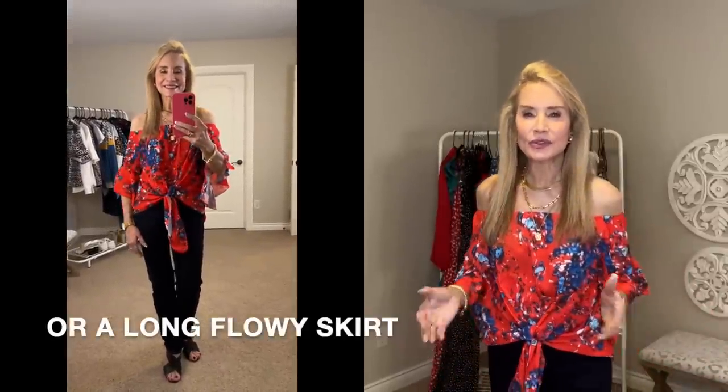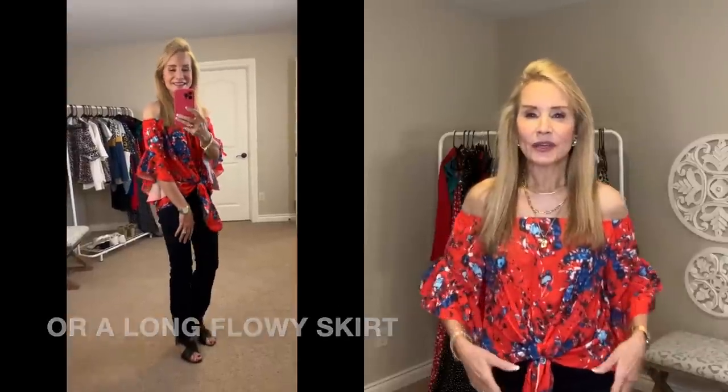If you wanted to add some dark slacks and fancy shoes, you could really dress it up, or you could casual it down too. I just think this is an absolutely beautiful, very versatile top if you want something that's a little special.